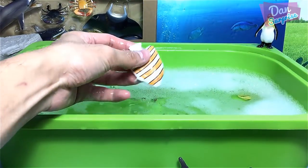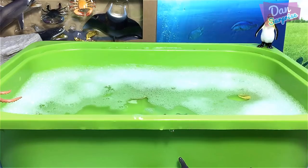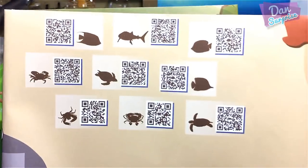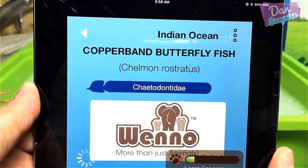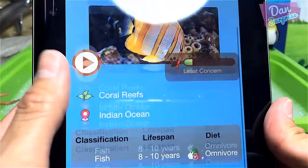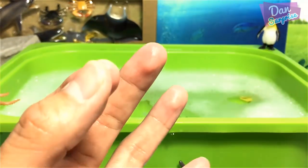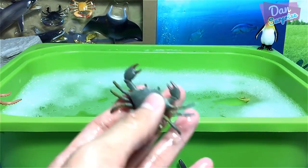The next one — is this a copperband fish? Let me scan it. Yes, it's a copperband butterfly fish! I actually have a 3D puzzle figure of this one. They have a coating on their skin to help them swim faster — like a very slippery film. Very cool!